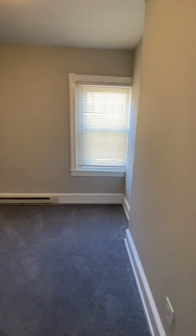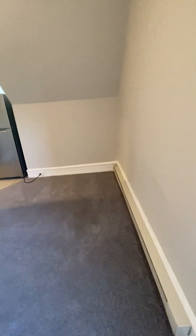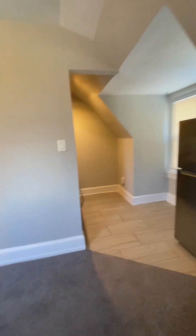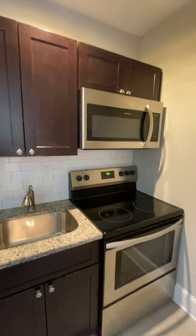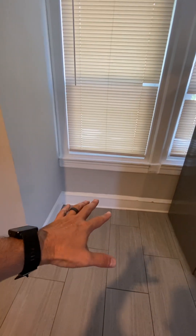We're going to enter the apartment. First let's go to the common space. You have a little kitchen over here, and a little spot for a table if you want right here.